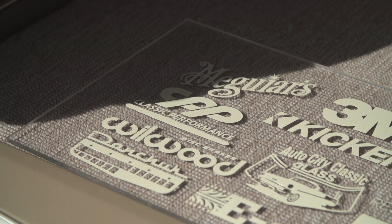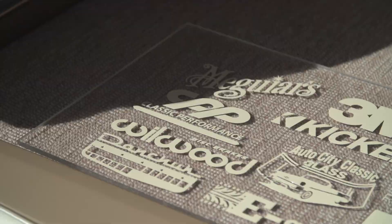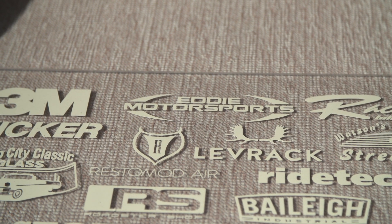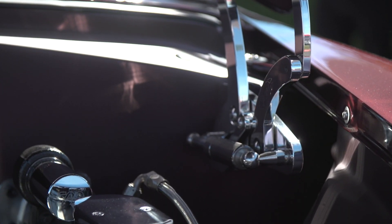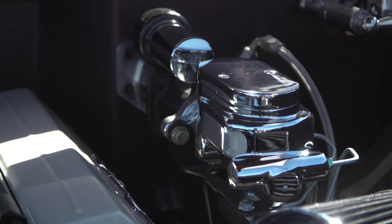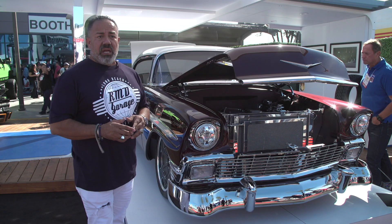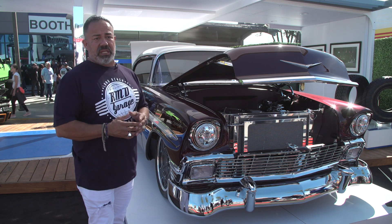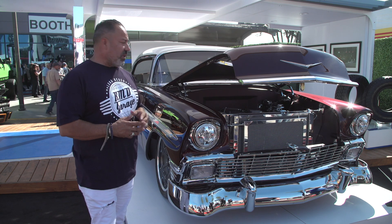When we start to build something like this, we really want to align the right partners, especially since we're building a car that has so much meaning. We can build a lot of cars, but this one just has so much meaning — it's something that we get a chance to give back. So Jim and the team at CPP really came forward and started to work with us. Not only do we get some of the stuff that we need, but we get a lot of stuff that they have. It's a one-stop shop where we can get the full turnkey.